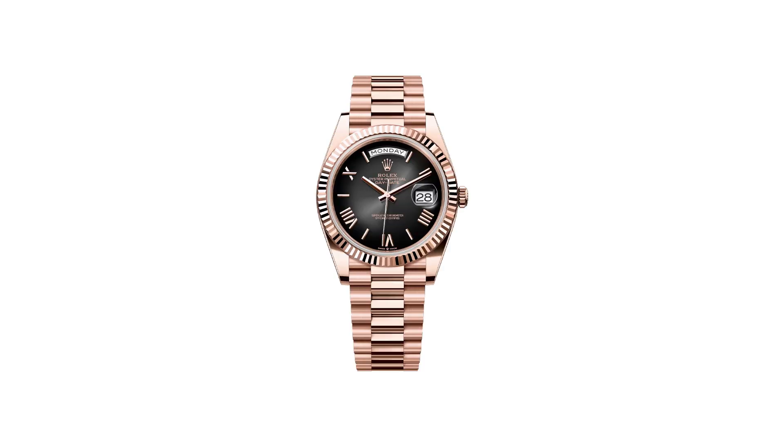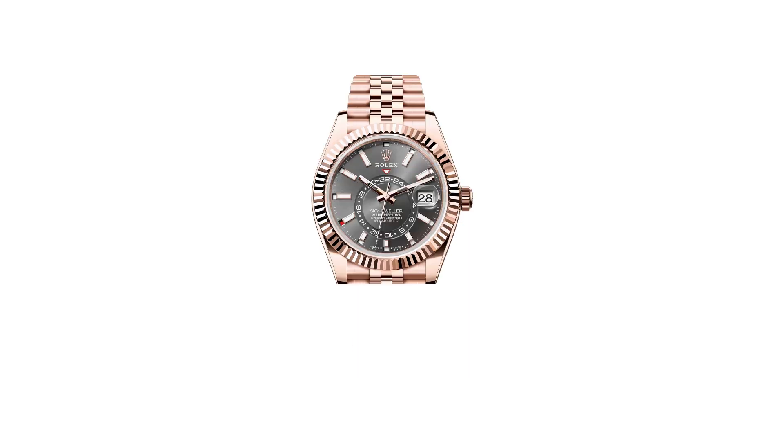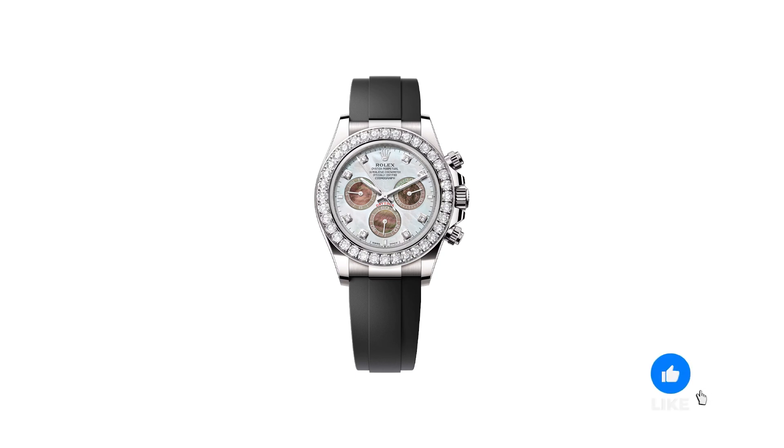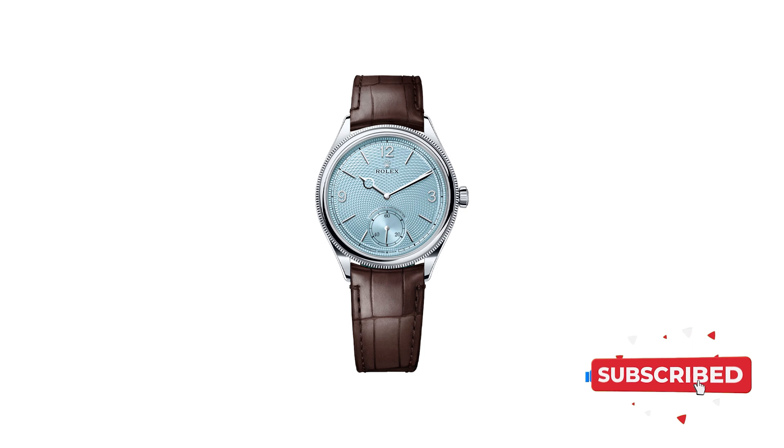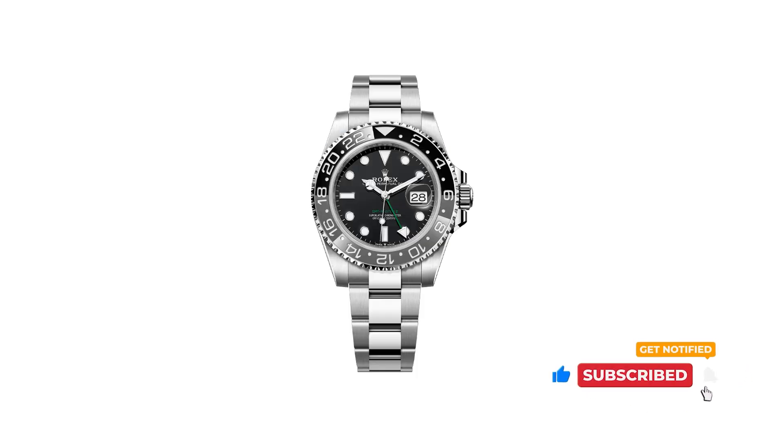That brings us to the end of this scintillating unveiling of the best of Rolex in 2024. We hope you enjoyed these stunning timepieces. Do like, share, and subscribe to Up On Top for more such videos. Also do share your thoughts in the comments section below.